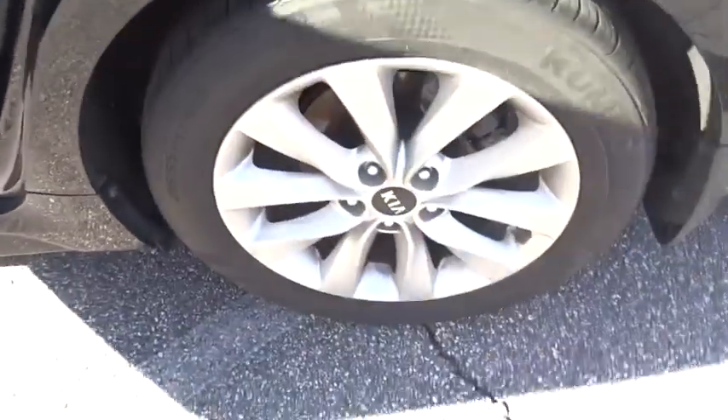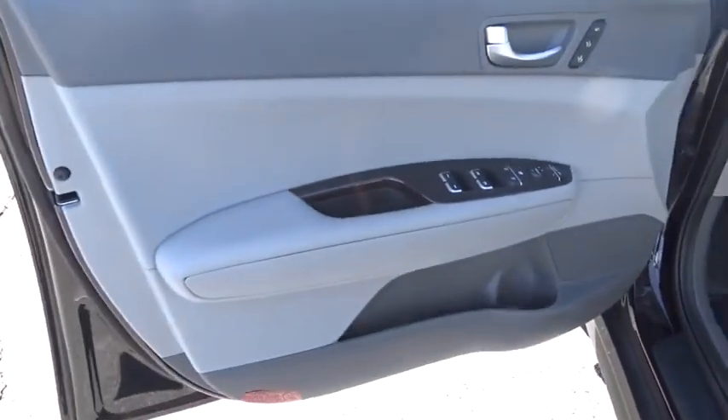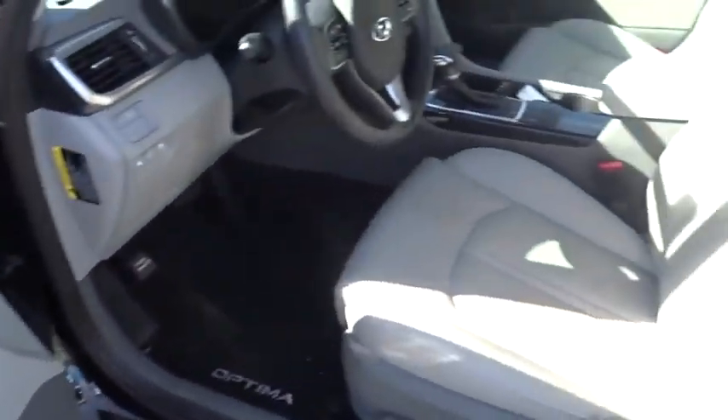Keyless entry, Bluetooth, leather wrapped steering wheel, adjustable steering wheel, power steering, front wheel drive, hard disk drive media storage, keyless start, cruise control.